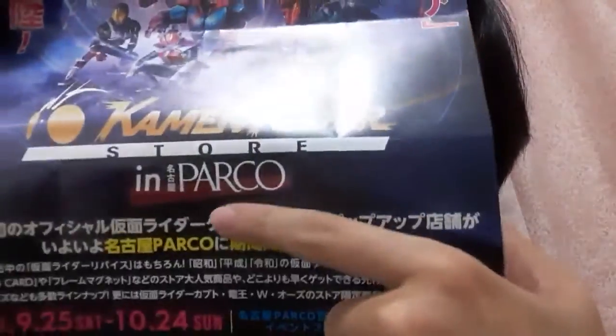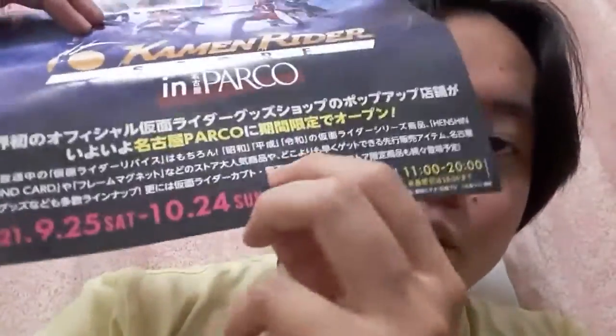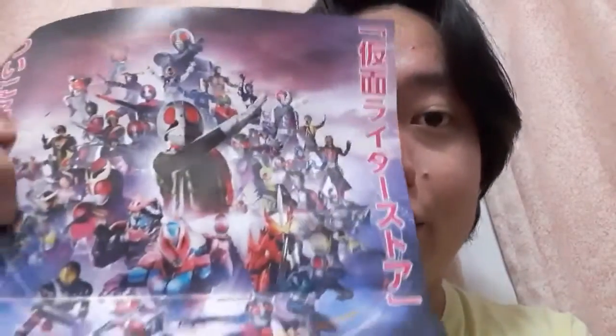Kamen Rider store in Nagoya Parco. Like I said in the previous video, it's going to last only for a month — September 25 to October 24. As of this recording, it's actually September 26, so it's just been a day since the Kamen Rider pop-up store opened. So let's take a look at what we got or what they have in the store.